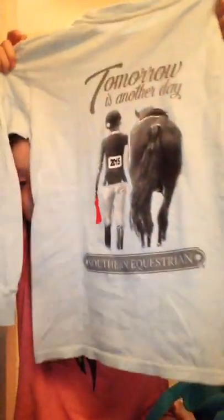In my next video I'm going to do a 'what I got for Christmas.' One more thing from the haul — I also got this Southern Equestrian shirt. It says 'Southern Equestrian' on the front and 'Tomorrow is another day' on the back. It's so cute, and it was about $32.